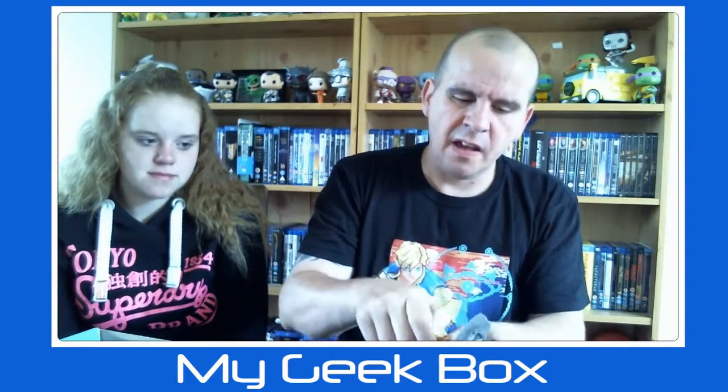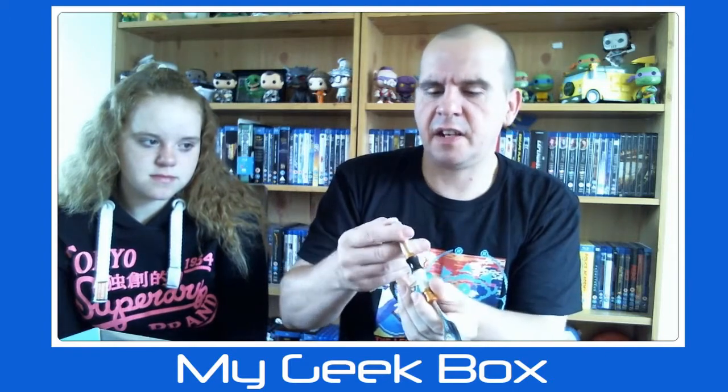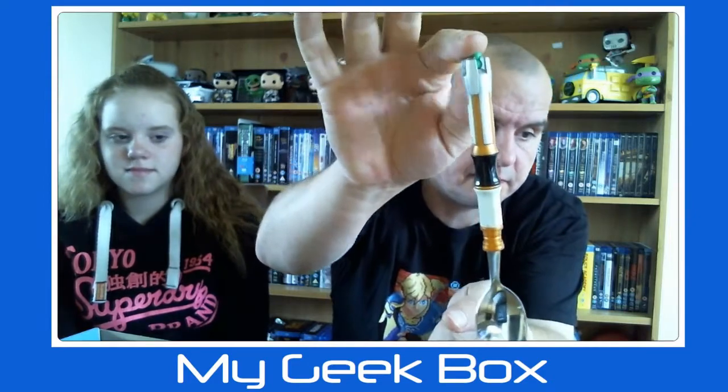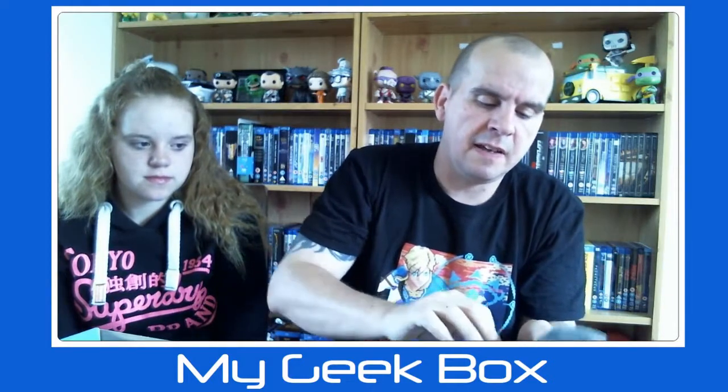This next one — I think I've had one of these before. It's from Doctor Who and it's a Sonic Spork. I can't remember if I've got this before. I don't think it does anything. It does come in a nice little box, so you can keep it in there and use it as a display piece.